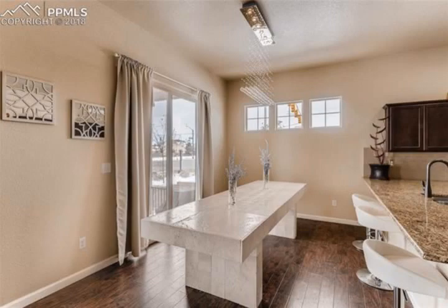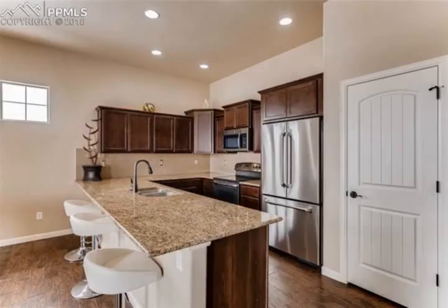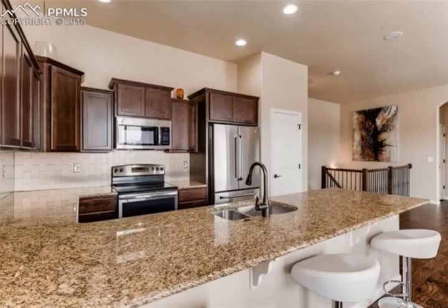Move-in ready and maintenance-free. Enjoy entertaining with the open concept main-level, as the back patio boasts stunning Pikes Peak views, as well as 220V ready for a hot tub.